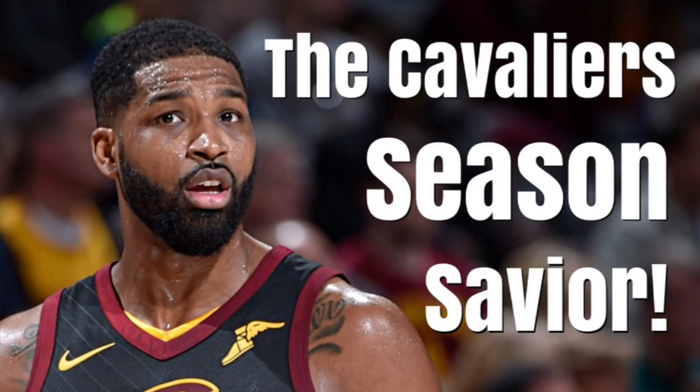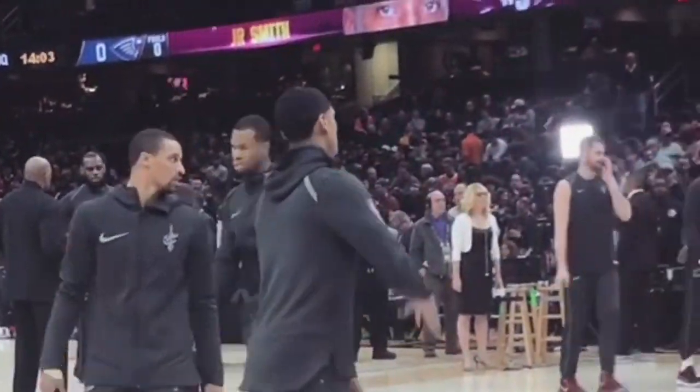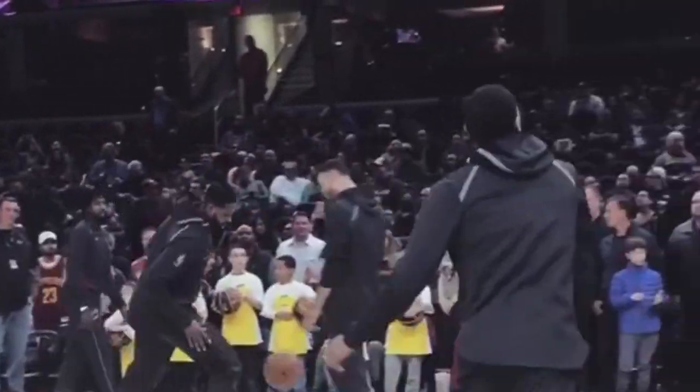What's up guys, it is T-Ball and I am back with another video. Today we're going over how Tristan Thompson saved the Cavaliers season. Before I start, be sure to drop a like and subscribe and also be sure to turn on post notifications so you can stay updated on when my newest video will be coming out.